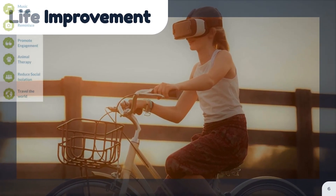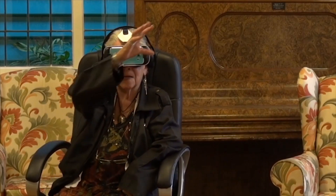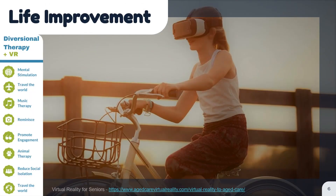Virtual reality has also been utilized for therapeutic reasons, which can be seen in aged care facilities. Residents can experience travel and other activities through VR that they otherwise couldn't in real life. VR has also helped seniors therapeutically for dementia, and has been proven to boost mental stimulation, speech, and social engagement.